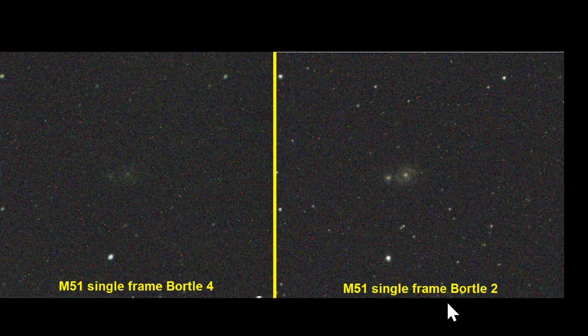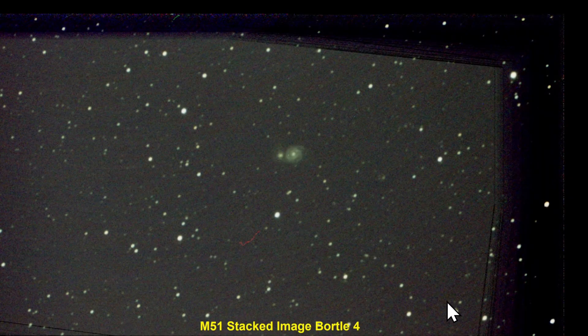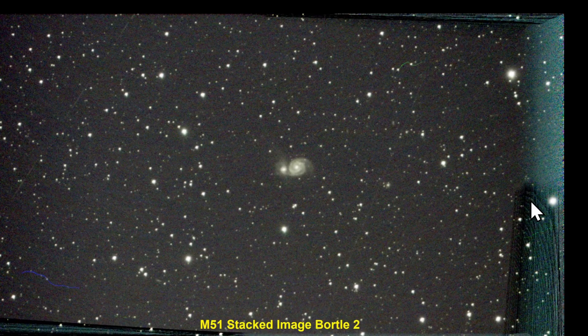Looking at the fully stacked image, this is what I got under a Bortle 4 sky — there is M51. Obviously this is the field rotation from Dwarf operating in Alt-Az mode. And then as we went to the Bortle 2 sky, this is what M51 looked like. Lots more stars in the sky.